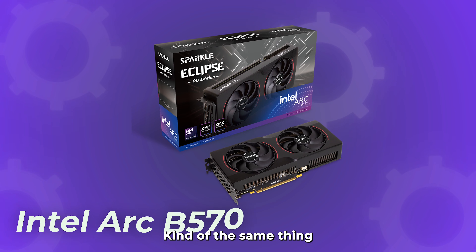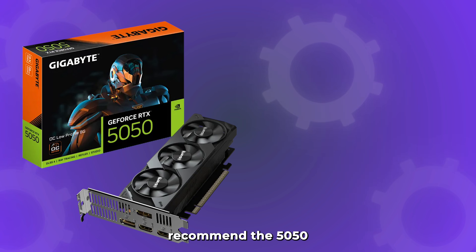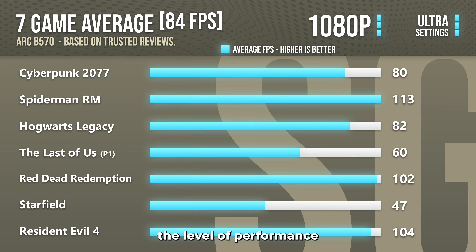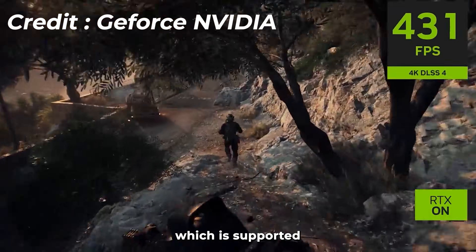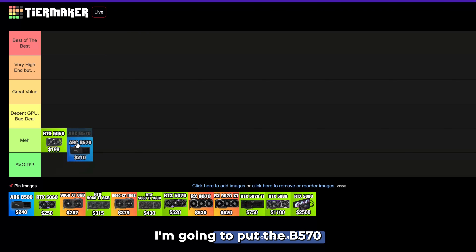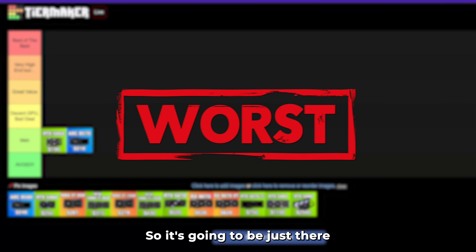The Intel Arc B570 is kind of the same story at $210 — it's even slower than the 5050. If you're choosing between the two, I'd recommend the 5050. Even though the B570 has more VRAM, the level of performance isn't there. Also, you get an Intel GPU, and even though drivers have improved over the years, NVIDIA has DLSS which is supported by more games — so that gives NVIDIA the advantage. I'm going to put the B570 in the meh tier as well: not the best, not the worst.